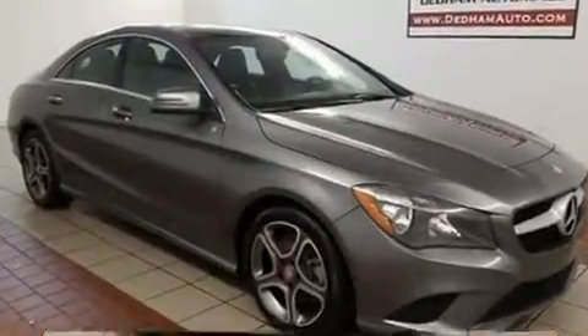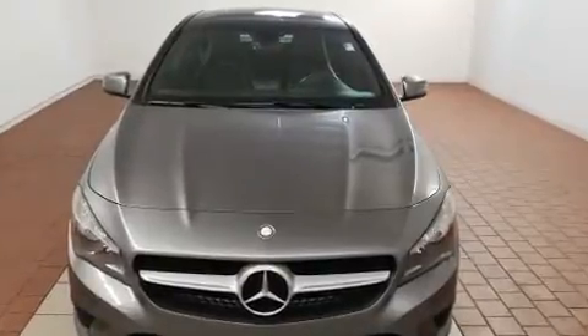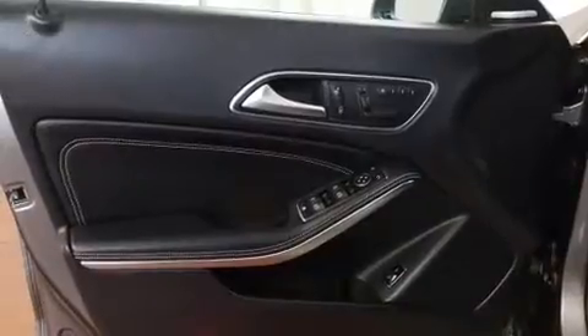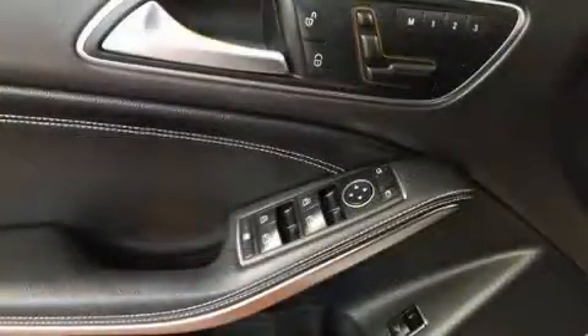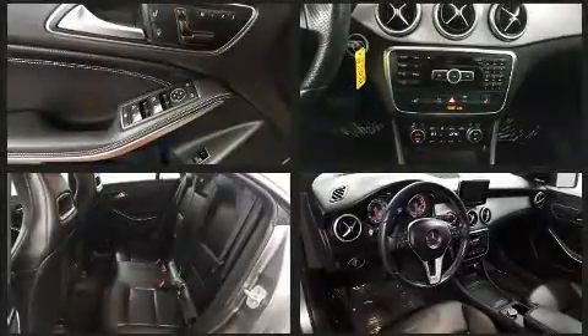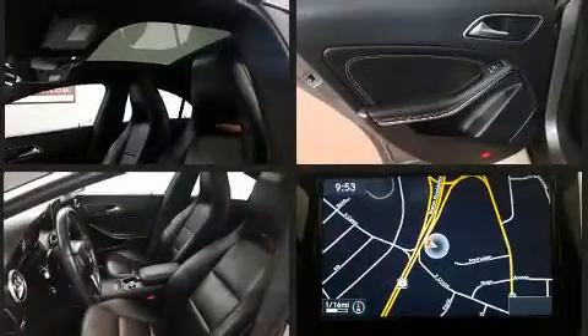It features an automatic transmission, front-wheel drive, and a two-liter four-cylinder engine. Turbocharger technology provides forced air induction, enhancing performance while preserving fuel economy. Mercedes-Benz infused the interior with top shelf amenities such as turn signal indicator mirrors and rain sensing wipers.